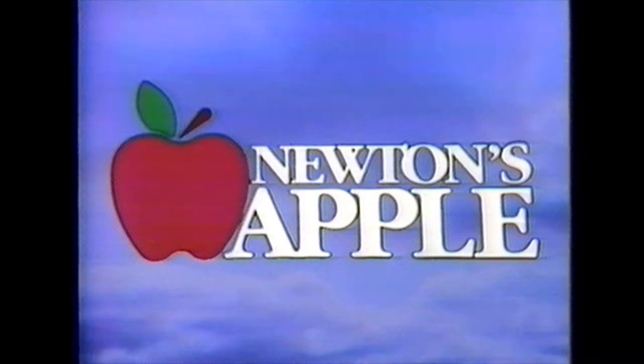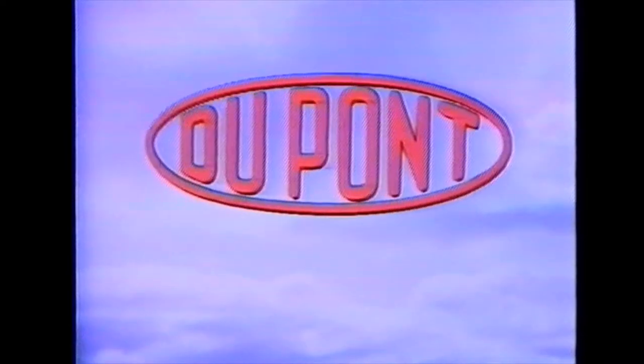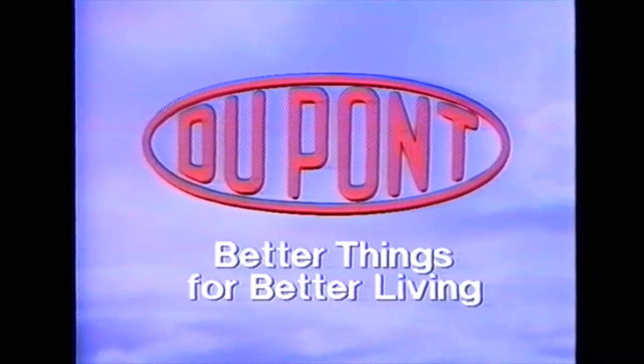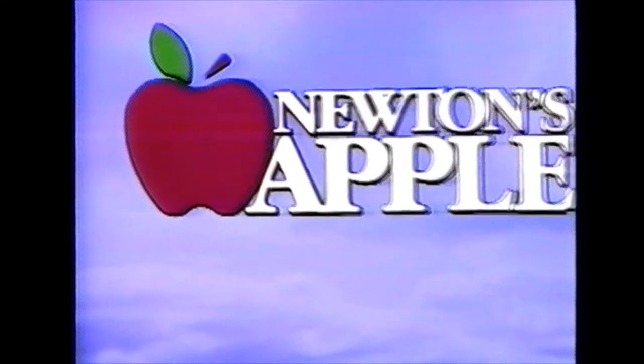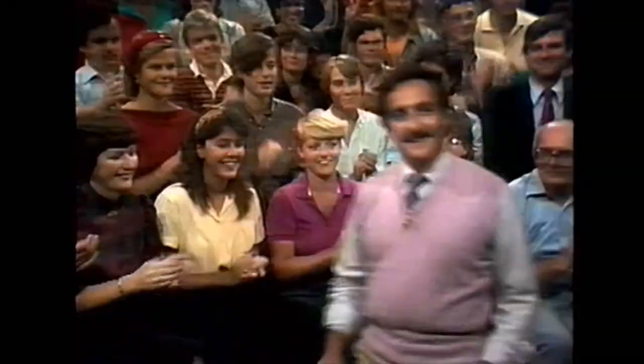Welcome to Newton's Apple, made possible by a grant from DuPont, makers of better things for better living, and also by this station and other public television stations. And now your host, science correspondent Ira Clayton. Welcome again to Newton's Apple. If you marvel at science and technology, if you wonder about nature or the human body, if you're just curious about the world around you, that's what we're here for — to answer your questions. So let's get right to our first question.